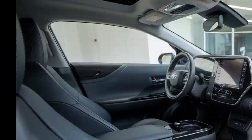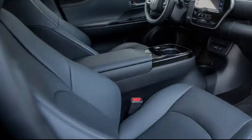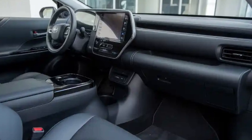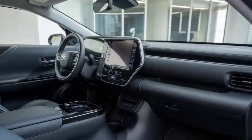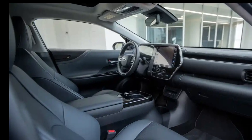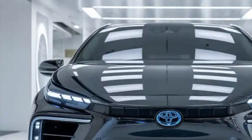One of the standout aspects of the 2026 Mirai is how it fits into Toyota's broader commitment to carbon neutrality. While battery electric vehicles continue to gain momentum, Toyota believes hydrogen has an essential role to play in long-term sustainability, especially in regions where battery infrastructure remains limited. The Mirai produces zero tailpipe emissions — only water vapor — and now uses a more eco-friendly production process with reduced carbon output in its manufacturing. Toyota has also collaborated with infrastructure developers to expand the hydrogen refueling network, making the Mirai a more practical option in urban and suburban areas across the US, Japan, and parts of Europe.